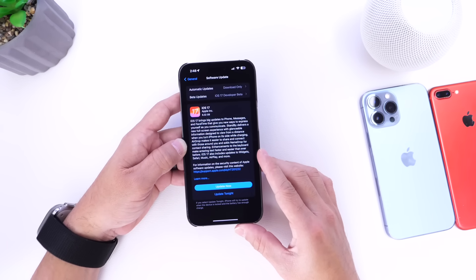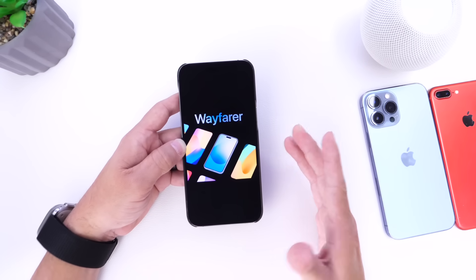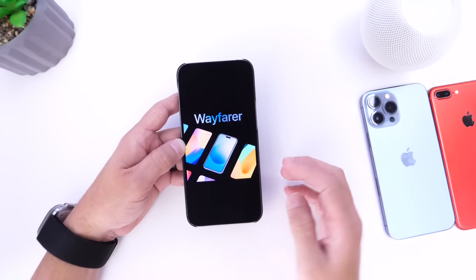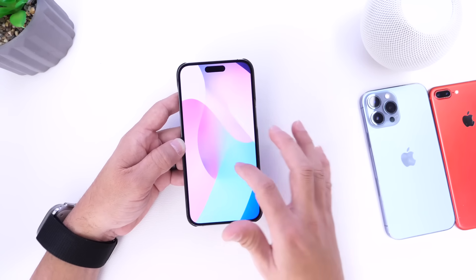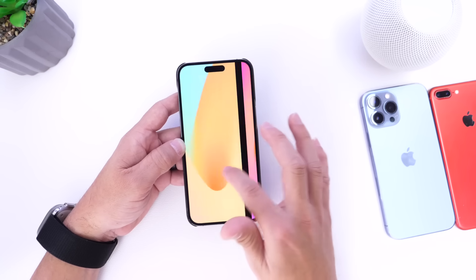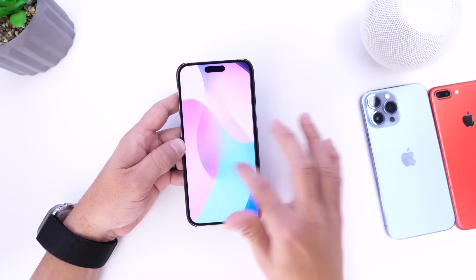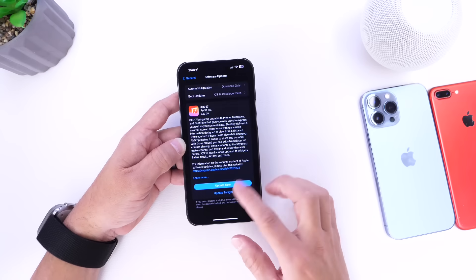For those of you looking for new wallpapers on your iPhones, Apple did not add any new wallpapers in this RC. I do want to plug my own wallpaper pack — I have a new Wayfair wallpaper collection available for $3.99, linked in the description. Any revenue from this goes directly to the channel, and the wallpapers look really good with the new iPhone 15 colors.